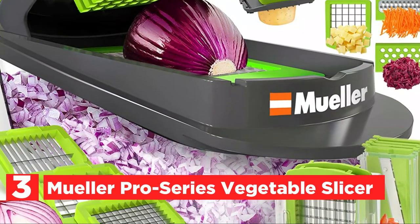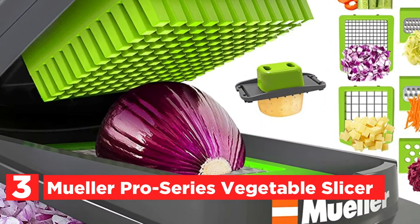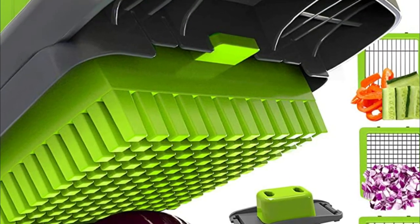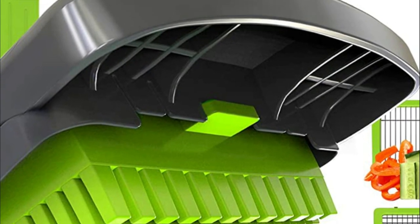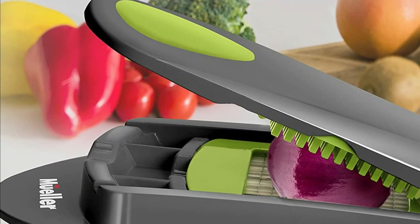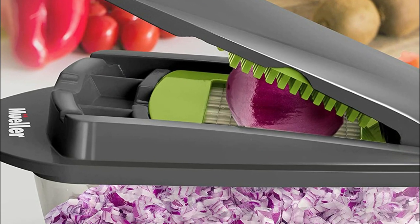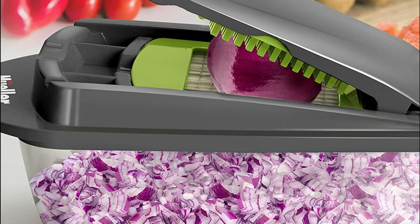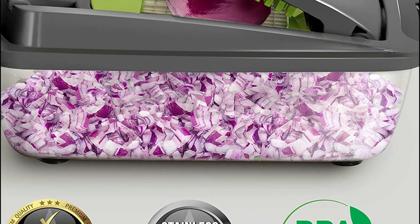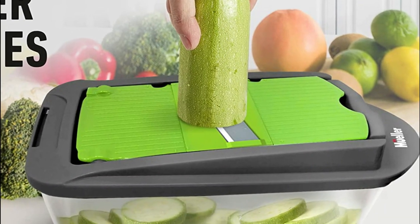Item number 3, the Mueller Pro Series Vegetable Slicer. This useful kitchen gadget can reduce your cooking time down to 2 minutes. It is made of premium materials, such as stainless steel blades of grade 420 and food-grade BPA-free material. Three different sizes of cutter blades as well as five interchangeable blades for slicing, grating, julienne, and shredding combine the benefits of several kitchen tools into one extremely versatile kitchen gadget.